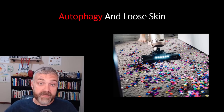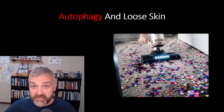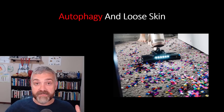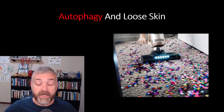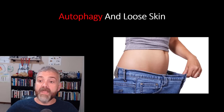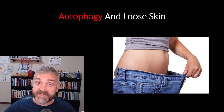Autophagy is the perfect remedy for cleaning up the cellular gunk and damaged proteins that are causing issues with collagen and elastin production that result in loose skin. Your skin is replaced about every 27 days. So the goal of autophagy is healthier skin cells over time. Healthier skin cells make healthier skin that naturally gets tighter and more elastic over time. There aren't any randomized controlled trials that show that autophagy limits loose skin, but all lines of evidence do point in that direction.